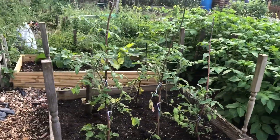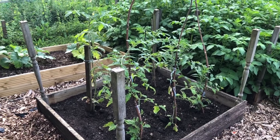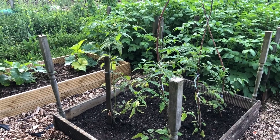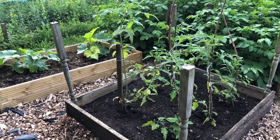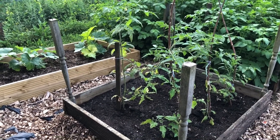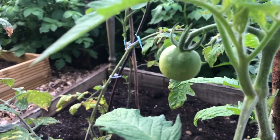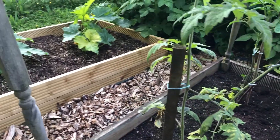Over the other side we've got some tomatoes. I've got two beds at home with cherry tomatoes and some bigger tomatoes. These ones were just sort of left over — I had the space so I chucked them in. They're starting to green up a bit better now and looking a bit healthier. There is one nice big tomato on there, so hopefully they might do alright.